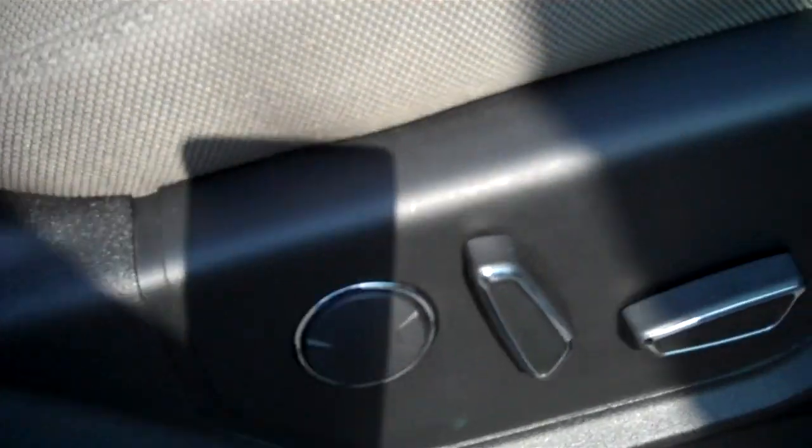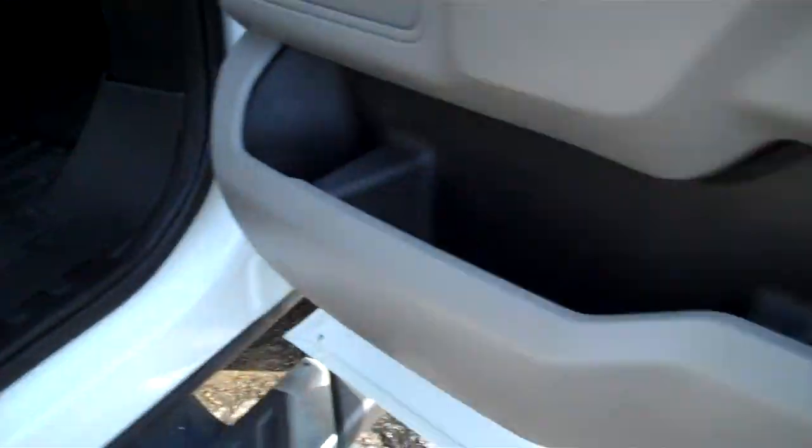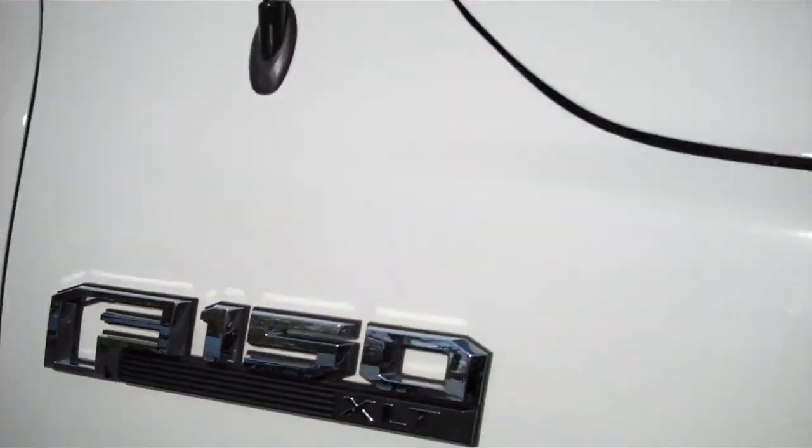All very well kept underneath the seats as well. Passenger front full power as well. All the owner's manuals. The WeatherTech protecting the carpets. Clean. Cornering lamps for safety. XLT.